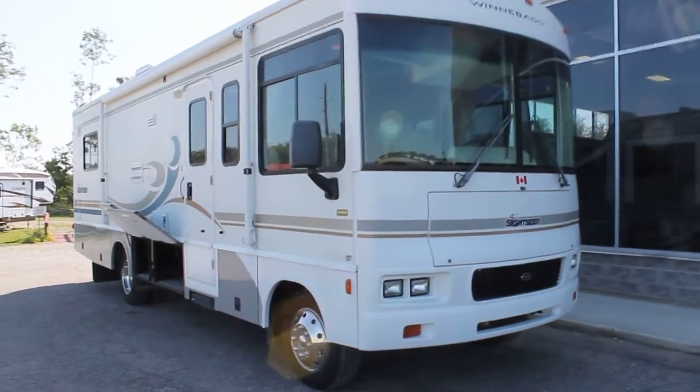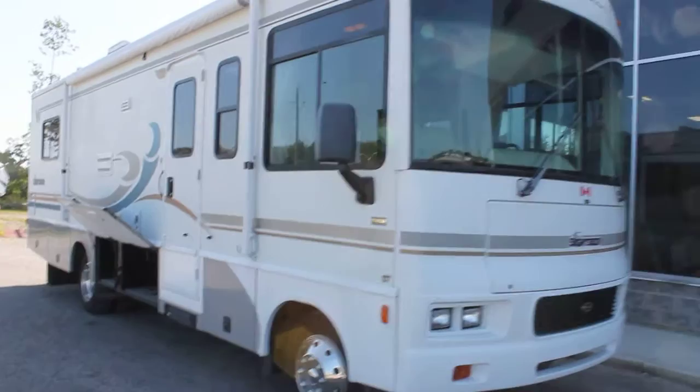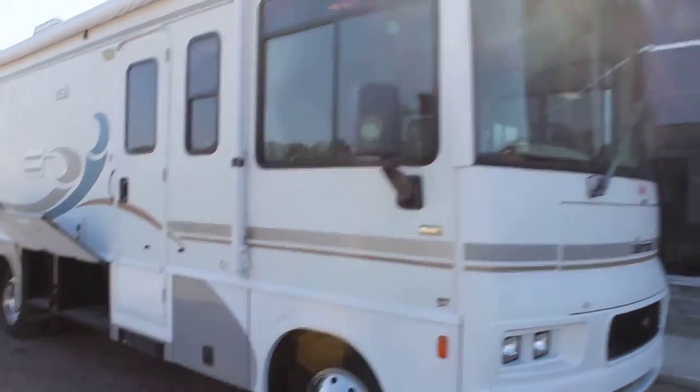This is a 2004 Winnebago Sightseer 30B floor plan. The 30B is just over 30 feet. It's a single slide A-class unit.